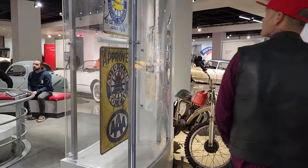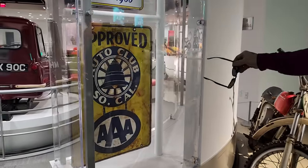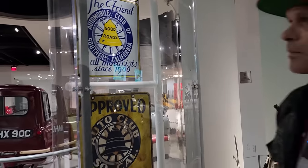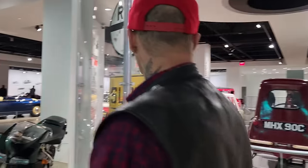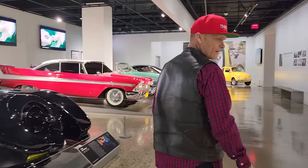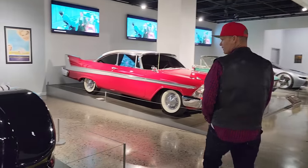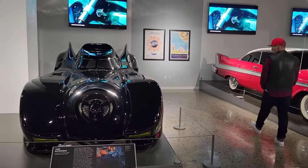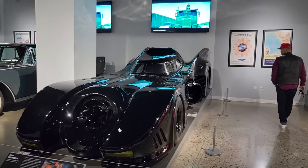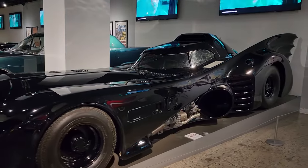Everybody always likes gas signs — that's nice. I've never seen that before. Beautiful. Gas signs are becoming quite a commodity amongst car people, that's for sure. Quite an imagination, honestly, to come up with something like this.